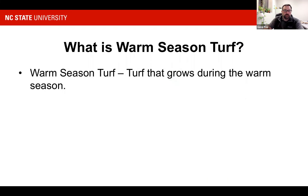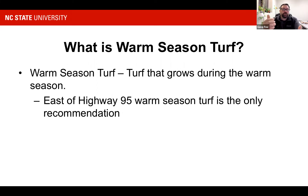Warm season turf is turf that grows during the warm season. East of Highway 95 in the coastal plains, all we really want to grow is warm season turf. Research tells us our high humidity and higher temperatures mean cool season grasses like tall fescue or Kentucky 31 make it for about a year, then they're spotty the second year, and by the third year all you have left is clumps growing faster than the rest of your lawn. They die out in our hot summer heat, so they're not recommended. That puts us in the arena of warm season turf, which goes dormant in the fall.